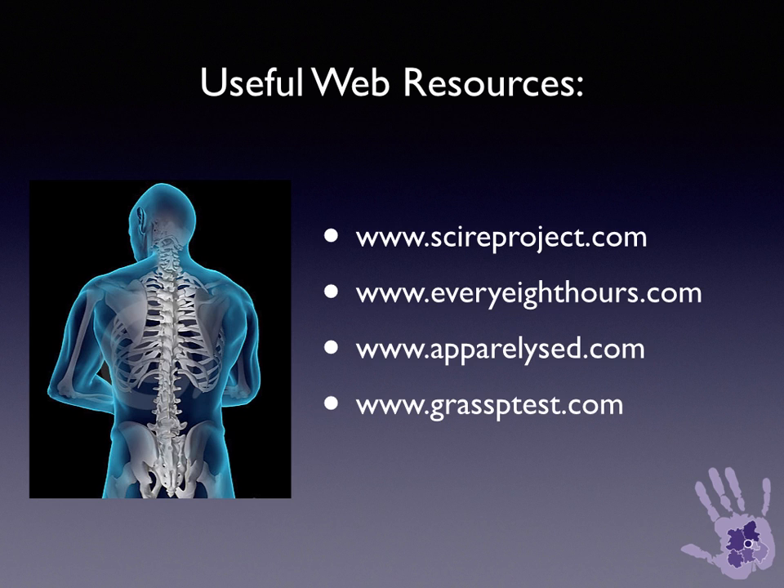These are some of the issues that will face the hand surgeon when seeing and treating patients with tetraplegic involvement of the spine while planning upper limb reconstructive surgery. Here are some web resources that you may find useful for further reading. See you next time.